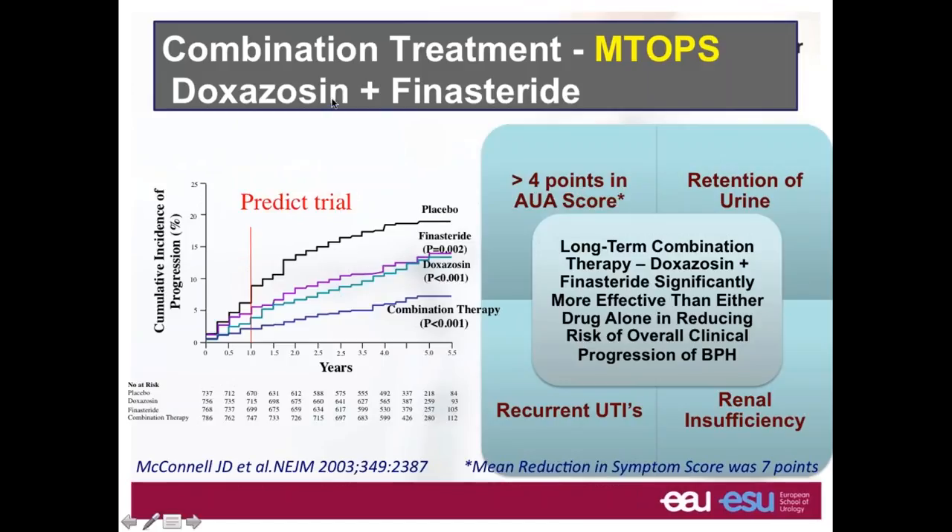The first study looking at the association of 5-alpha reductase inhibitor and doxazosin was PREDICT, which had a short follow-up of one year. I'm presenting the results alongside the MTOPS study, which has exactly the same design as PREDICT but with a much longer follow-up. The conclusion of PREDICT was that finasteride was very close in terms of efficacy to placebo — so the 5-alpha reductase inhibitor was not seen favorably at that stage. We know now that to have good efficacy, the patient needs to be treated for at least one year.